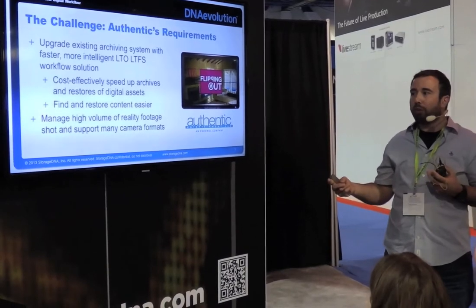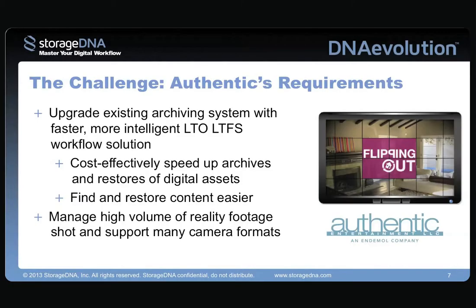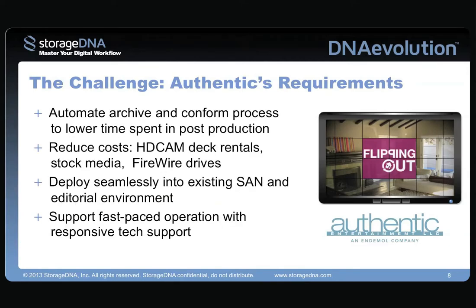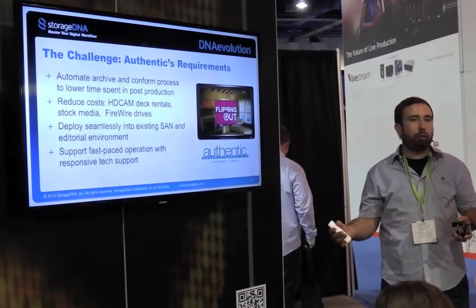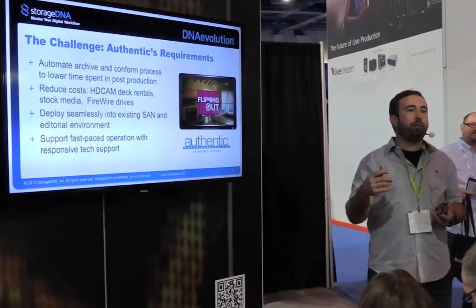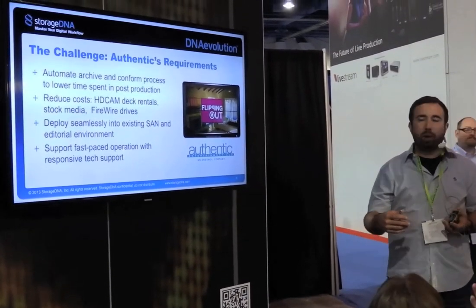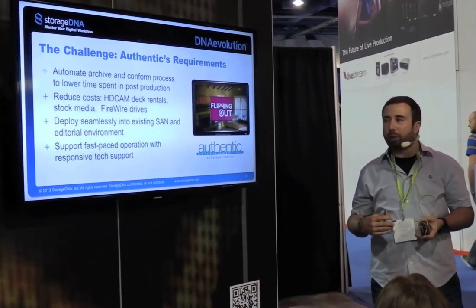What we found with StorageDNA's Evolution was a very fast archive and restore solution that was five times faster than our current LTO4 system. The challenge we were facing was basically looking for something to automate our archive and conform process, and obviously wanted to spend a lot less time working in the LTO software. With our last product, we would spend days — myself and assistant editors — trying to verify that we had gotten all of our contents onto the tape. The restore process never really seemed fully realized.